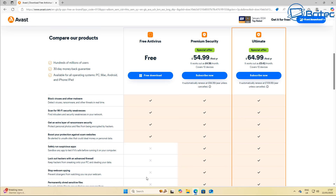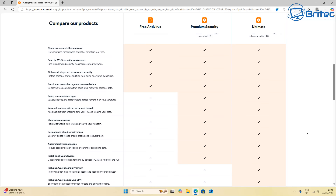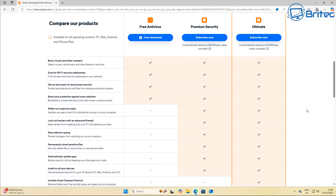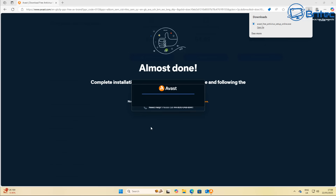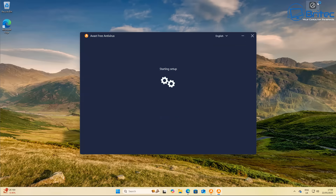So is it worth paying for an antivirus? It comes down to what you actually need. If you want extras like Avast Cleanup Premium, Avast SecureLine VPN, webcam protection, and things like that, then you're going to have to pay a premium. I would say most people don't need it because a lot of this stuff is added bloat — and I'm going to show you exactly what that looks like when you install the free version of Avast.